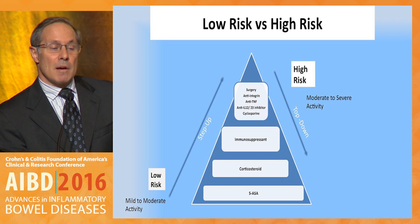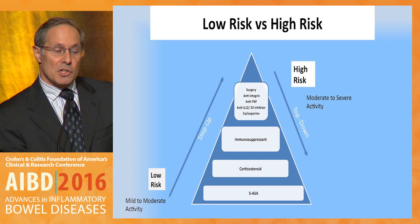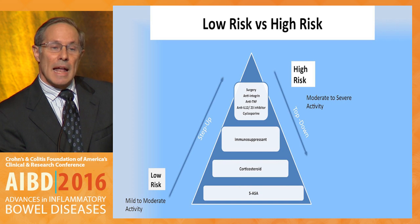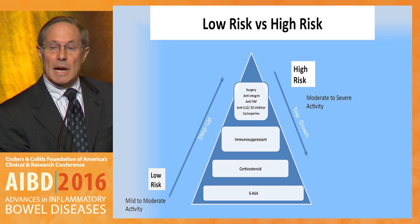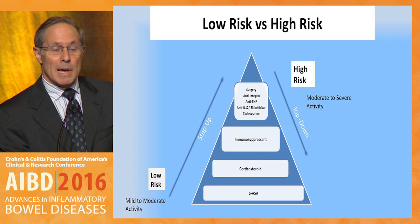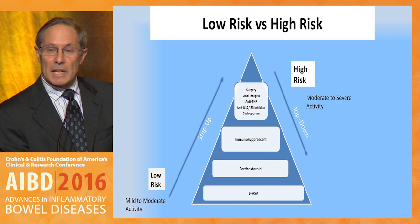On the left, mild to moderate activity, which is low risk, and those individuals can proceed with a step-up approach. But on the right, if we have patients who have moderate to severe disease activity at presentation or early on, and have high disease severity because of anemia, high CRP, imaging abnormalities, etc., then they're high risk, and we want to use biologic therapy early on.